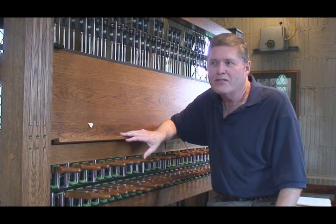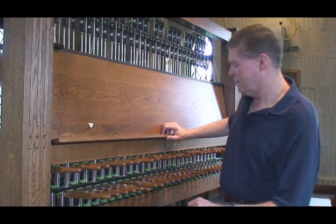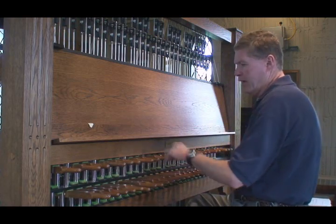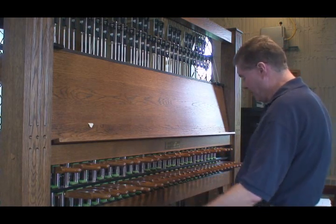My name is Ray McClellan and I'm the University Carillonneur here at Michigan State University. The carillon works with 49 bells, and all the bells can be played with the hands, and some of the bells can be played with feet.